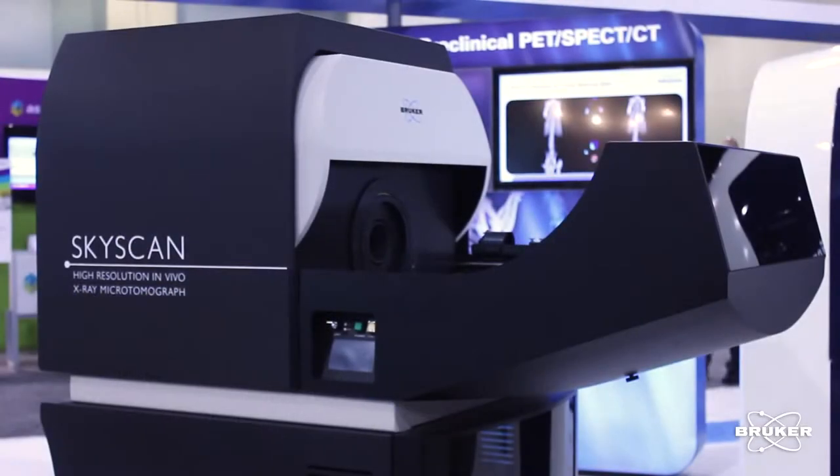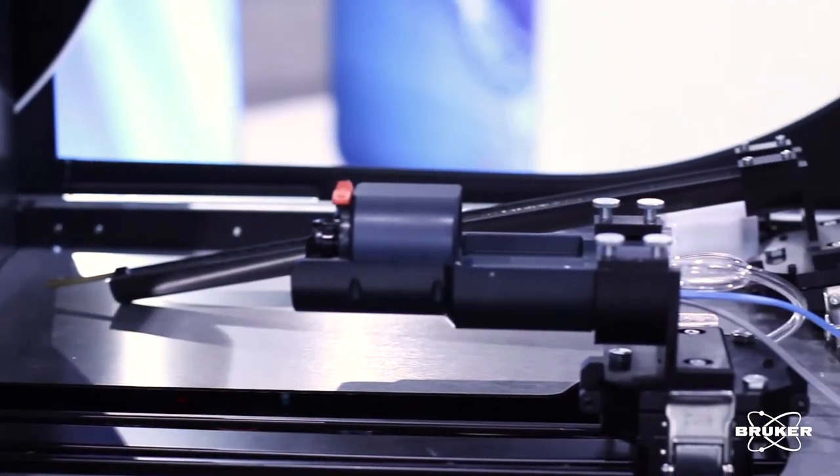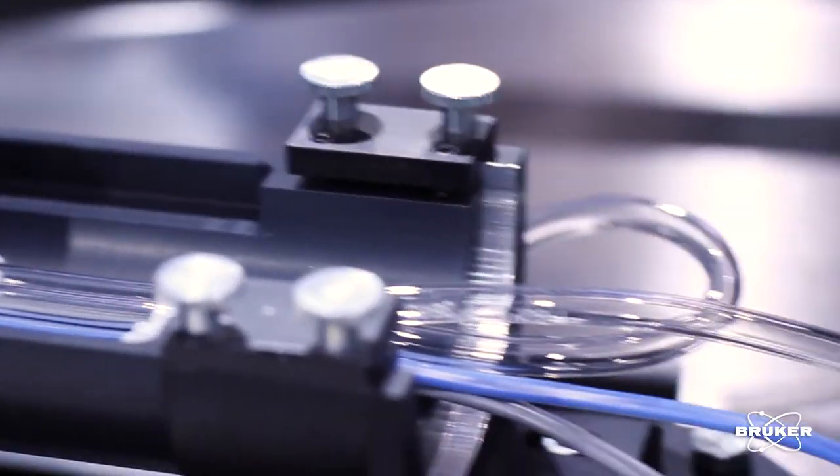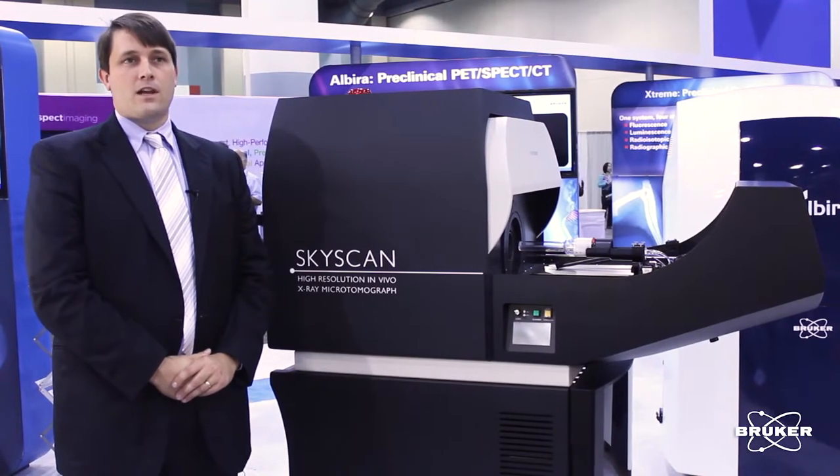We make a range of ex vivo sample scanners which can image down to the submicron level, and several in vivo scanners for mice and rats and even all the way up to the extremities of rabbits, down to resolutions of 9 microns.